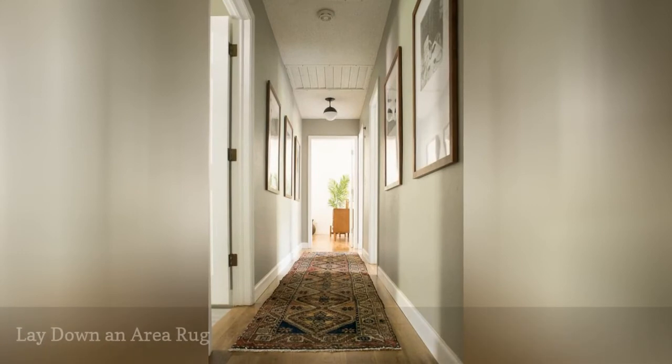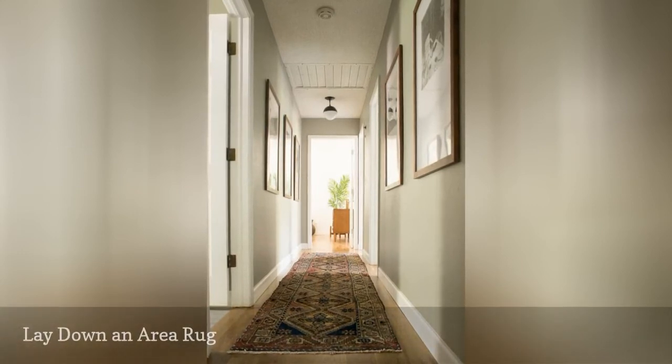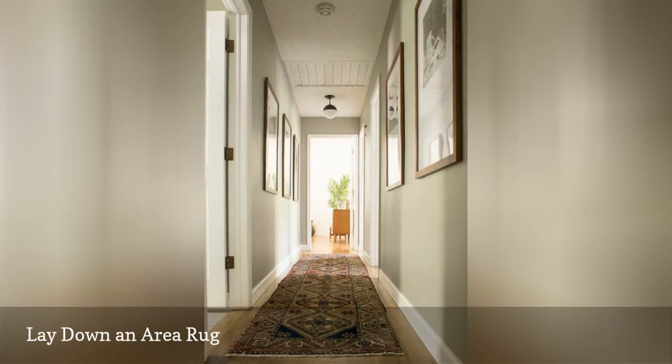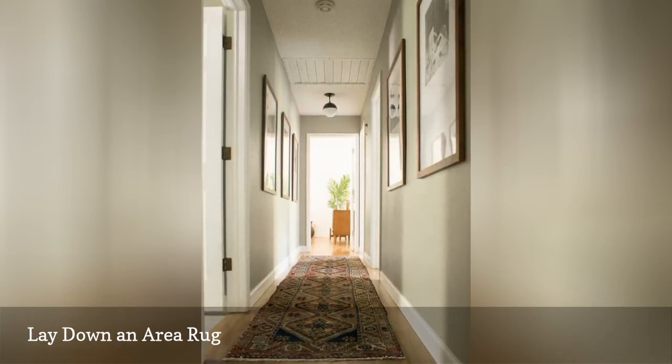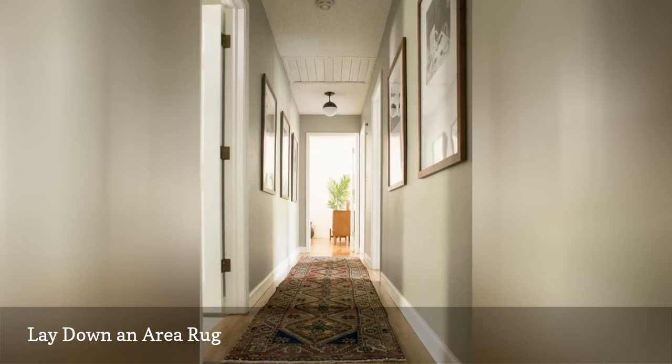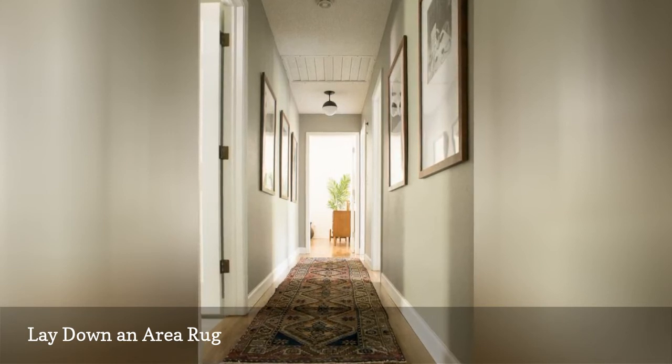Long, narrow corridor? Lay down an area rug, or more accurately, a runner to define it and add warmth. Give your space a splash of earthy paint, then layer in artwork and pendant lights. Finally, take it to the next level with a few plants.